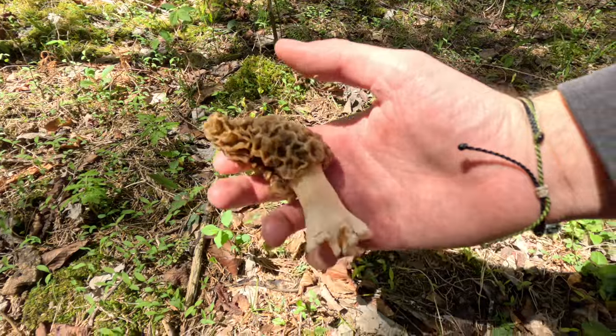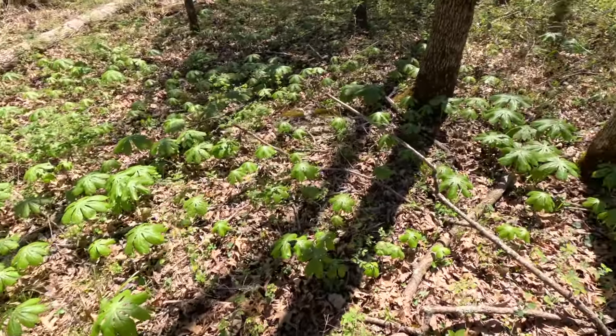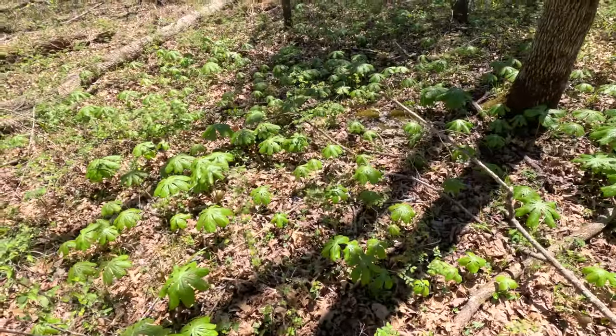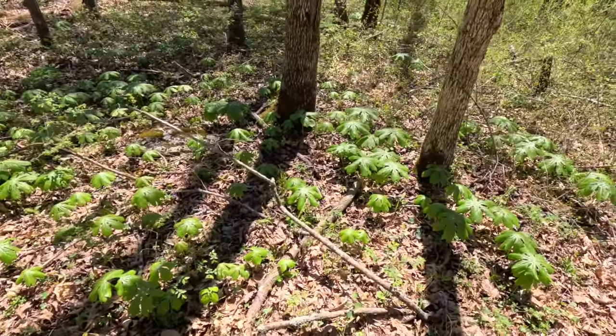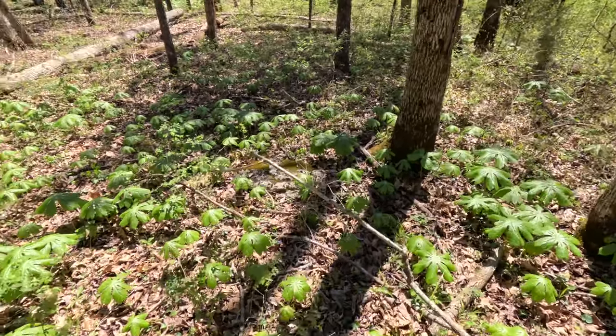Look at this one — pretty good one right there. If anybody knows what these things are, let me know in the comments below. I don't know what they're called, but I usually use them as a good indicator that morels have set and come up.